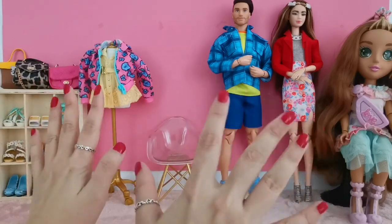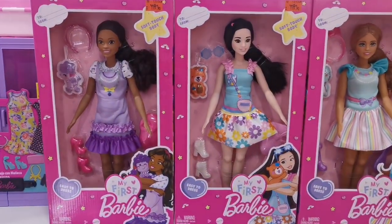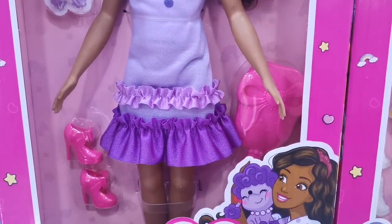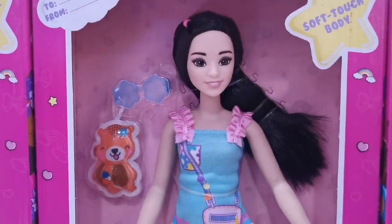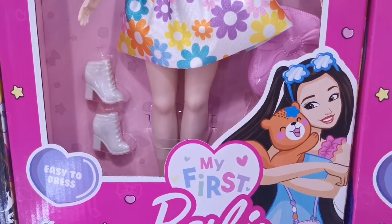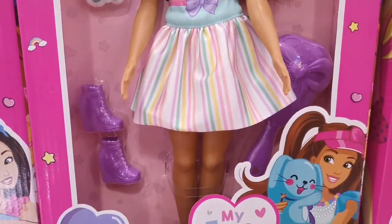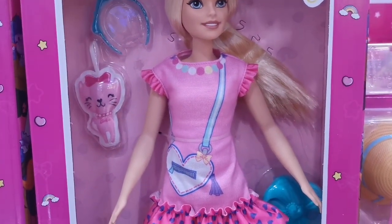The first thing I noticed are the dolls themselves — they are priced at 119 ringgit and 90 cents. We've got Brooklyn, Renee, Teresa, and also Mealy, which has the fringe.